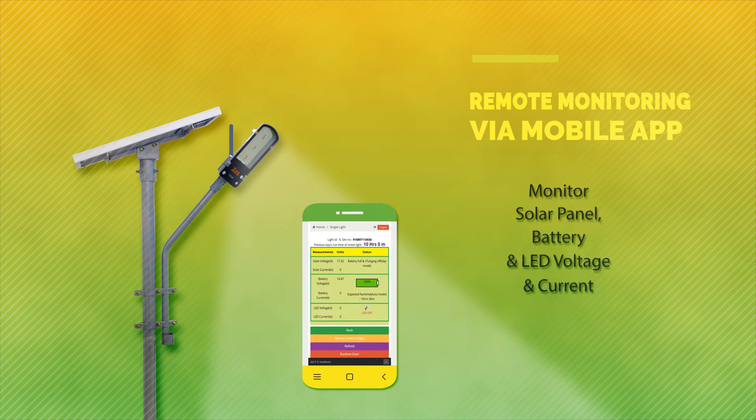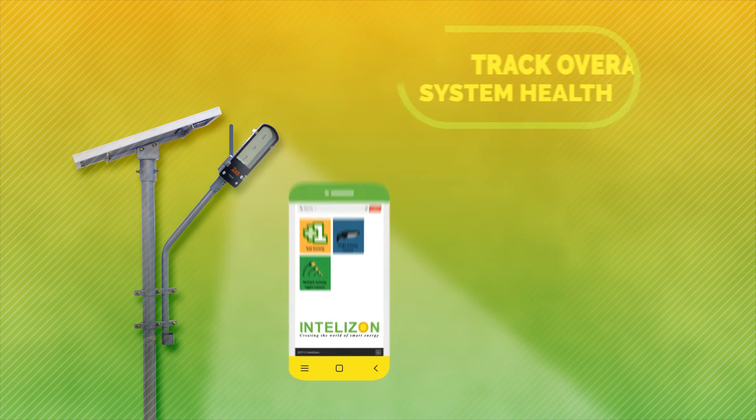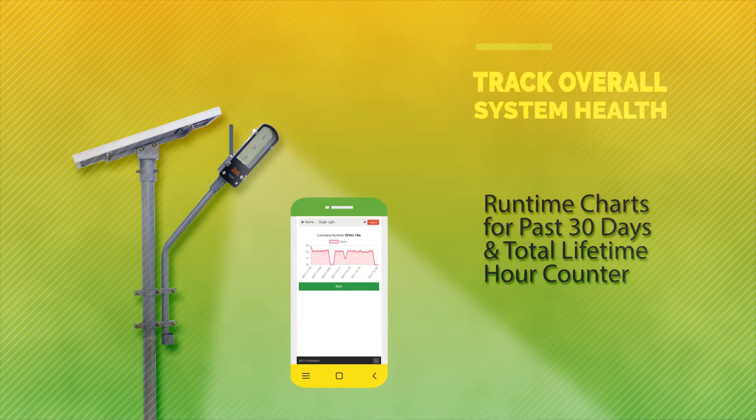Monitor the Zonstri GSM performance at all times with the Intuizen mobile app. Now track the system's daily and total run time for the past 30 days.